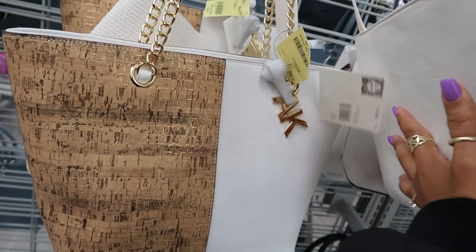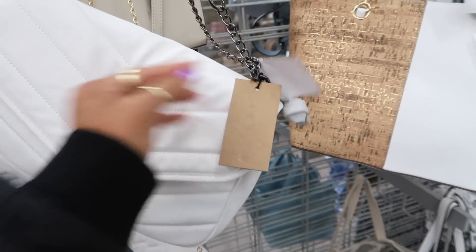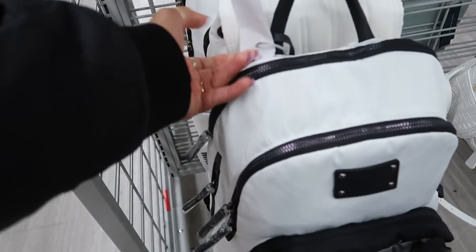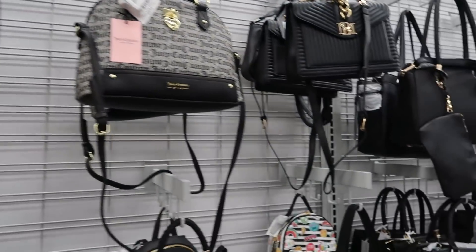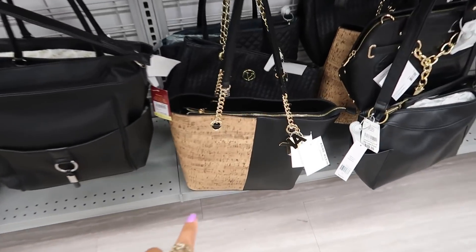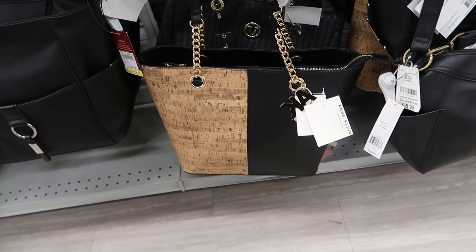Here's Anne Klein for $30. I like how it's cork on one side and then white on the other side. You got the big little thing. A little jewelry right there. Steve Madden right here for $35. I like this Steve Madden backpack right here — that is $35. Juicy Couture for $28. Lots of black bags over here. Nine West. A little bit of everything. There's another Anne Klein in black. I like both of them, but I think I would go with the white on that one.